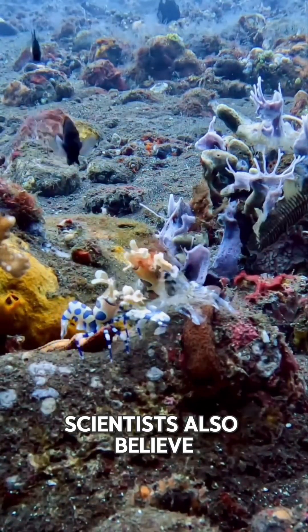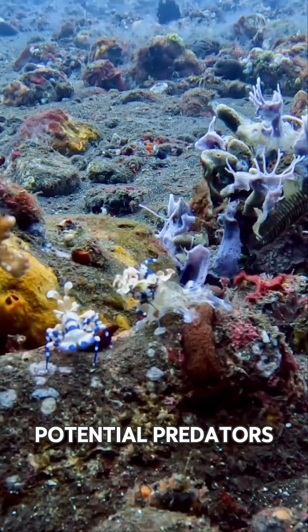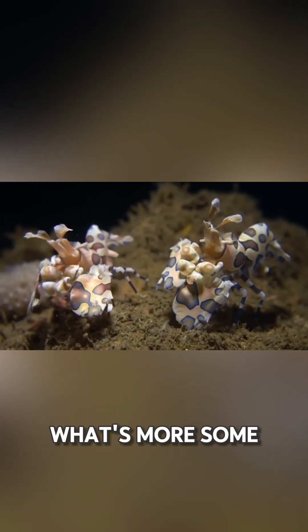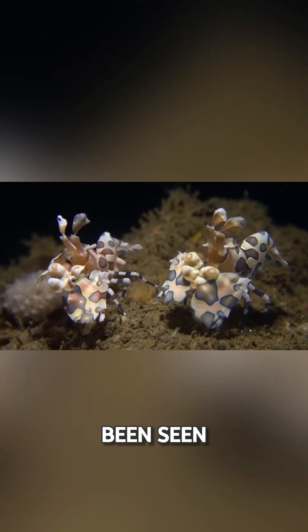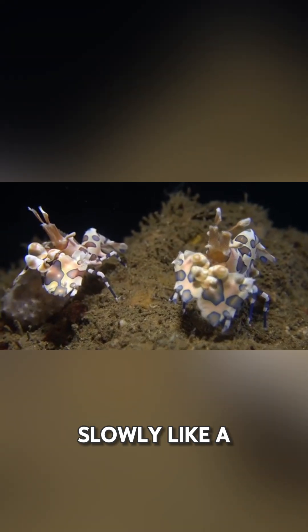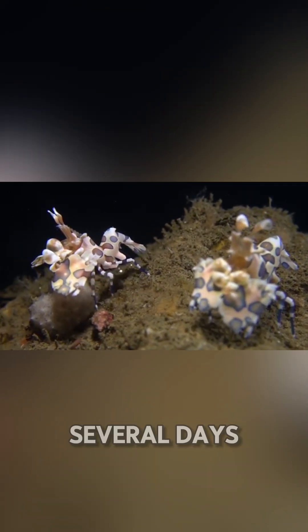Scientists also believe their bright colors might serve as a warning to potential predators, saying: I'm fabulous and dangerous. What's more, some Harlequin Shrimp have been seen dragging sea stars to their hiding spots, munching on them slowly like a gourmet feast over several days.